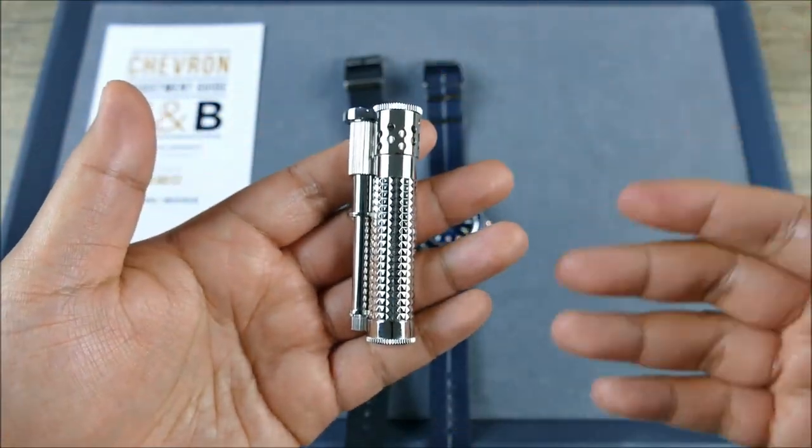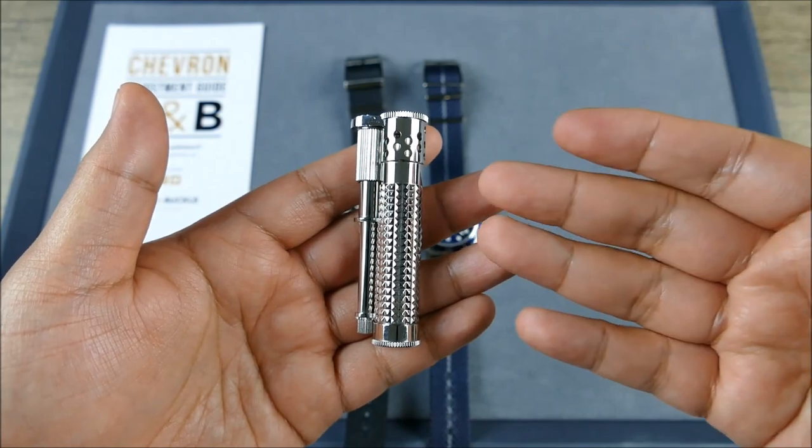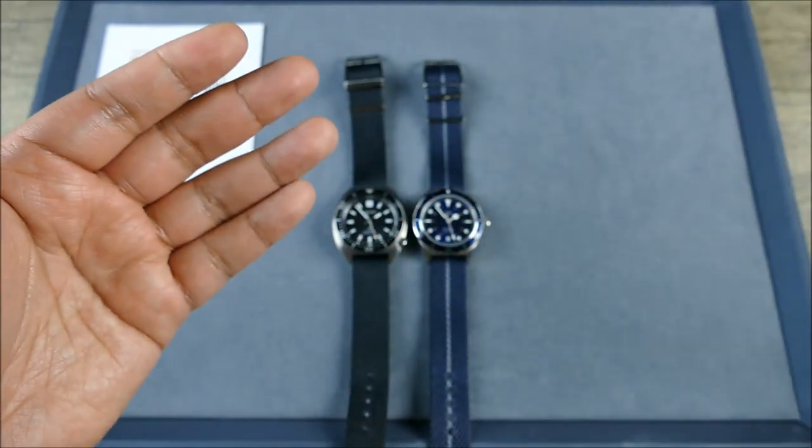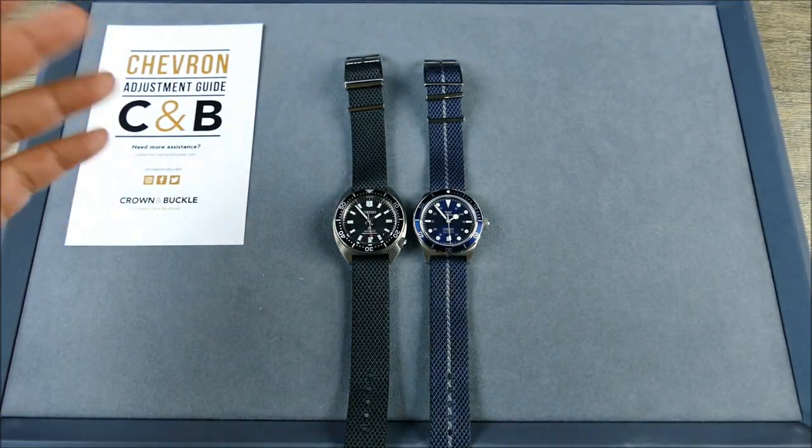For those of you guys that do like to have nice things in your pocket, this is one of the most beautiful lighters you can get. And it just works really, really well.